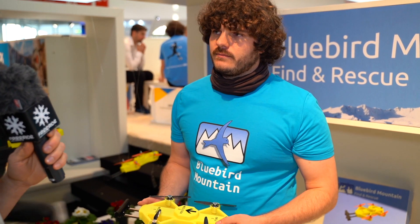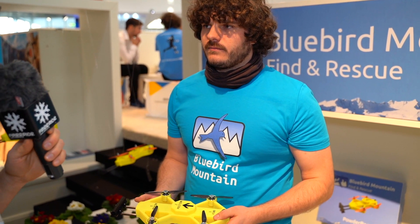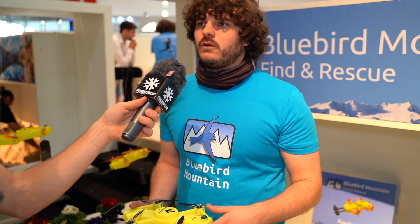And when it gets a signal from the beacon it's looking for, what does the drone do then? The drone lands within five meters of the victim and then you can do the fine search like you normally would. You can see it and hear it very fast, so even in fog or if it's windy, it points you in the right direction.